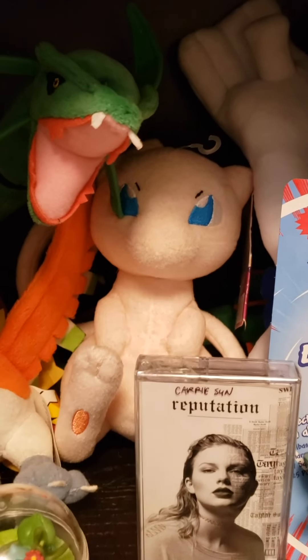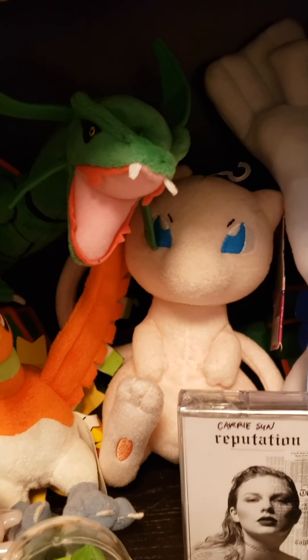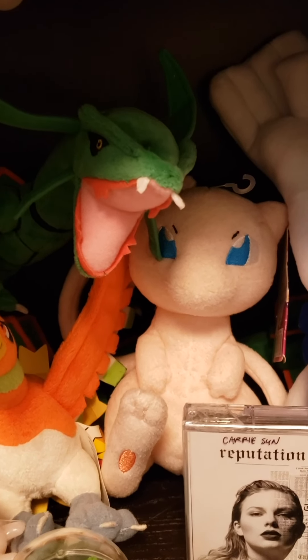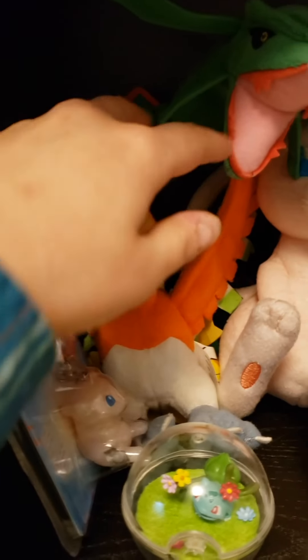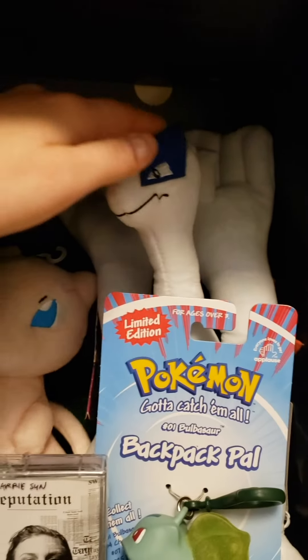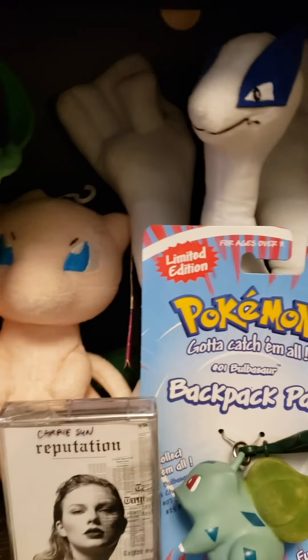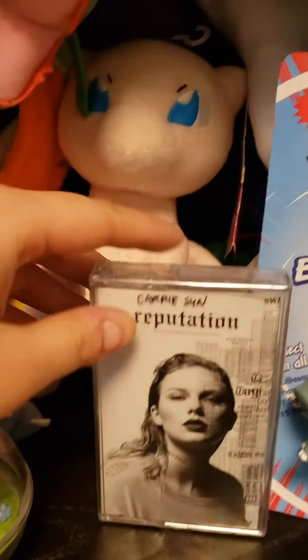Here's my second Mew plushie — there were only two left in Walmart like ten years ago and I just could not buy one and leave the other, so I literally bought both. This Ho-Oh I've had since high school, also from Walmart — the tag is long gone but the wings are bendable. To match, I have a Lugia plushie that I bought in 2019 on a trip to New York City with my fiancé and my best friends.